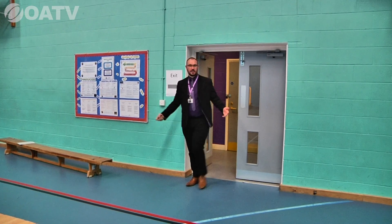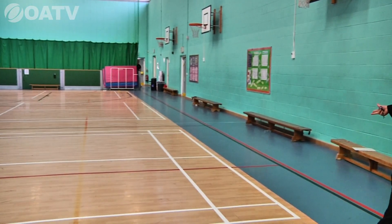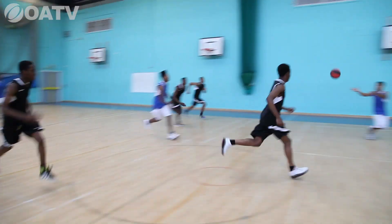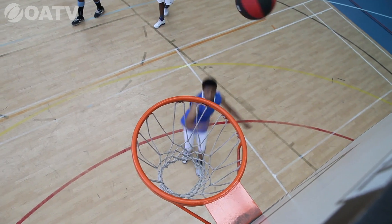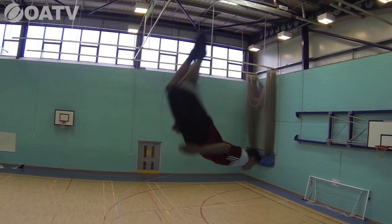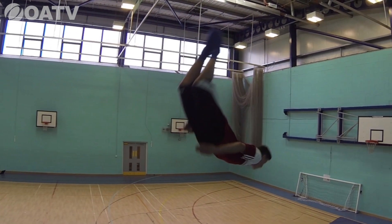Here we have our sports hall — absolutely huge, boasting courts for badminton, indoor football, and basketball. And we might have a surprise — some of our PE department are actually in here playing table tennis. Come on through.